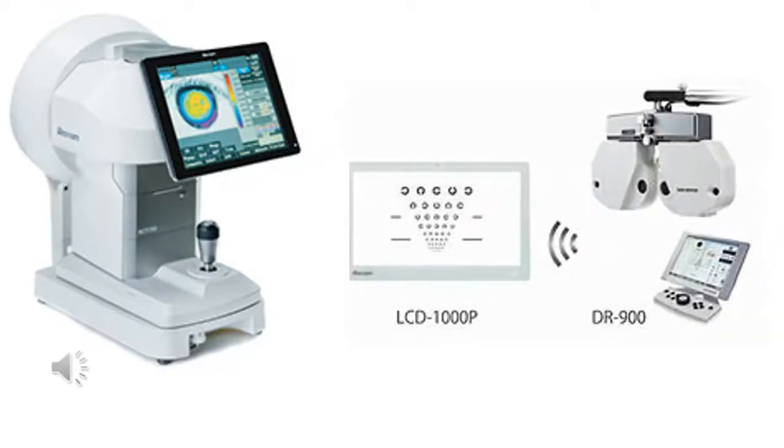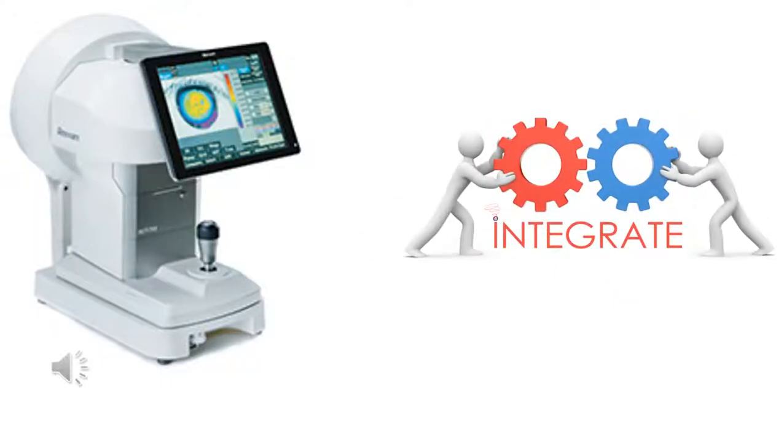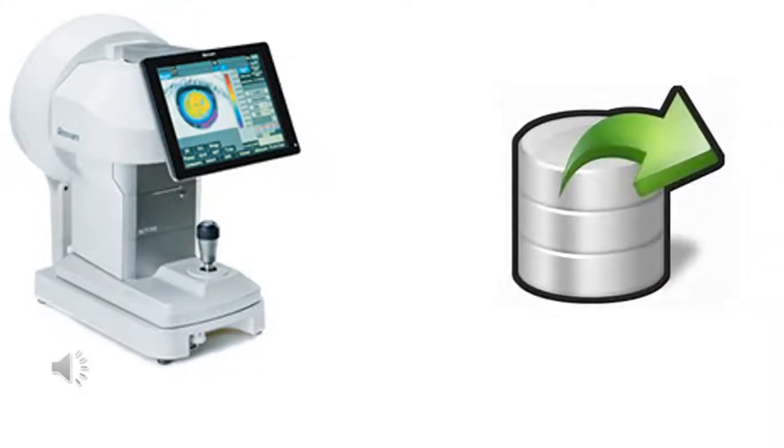The digital lens meter integrates into one structure, capable of network setup and exporting results from one station to another through a flash drive.